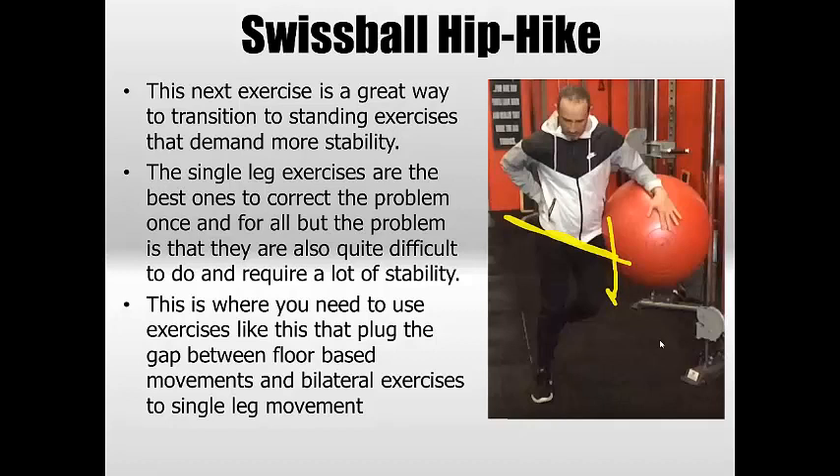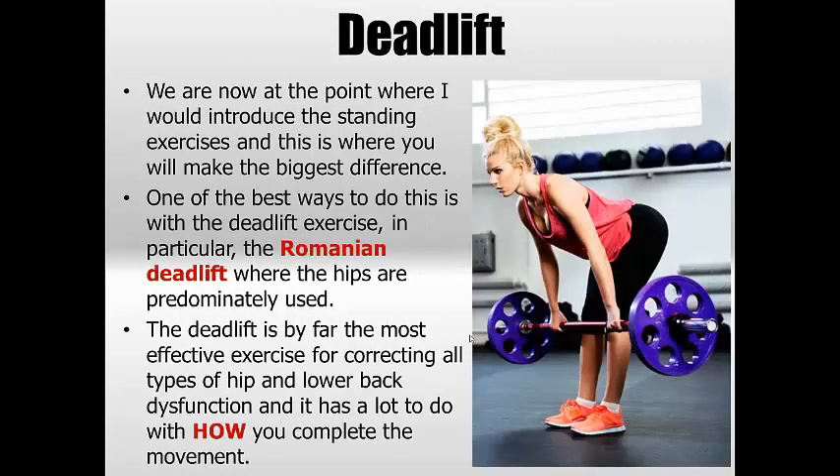The hip hike exercise — I'll put the link in the description — is a great way to transition from the floor to standing. It's very difficult to go straight to standing, especially with single leg work. I use this one to put the person in the hip hike position and then they learn how to correct it by placing their hand on their glute and contracting the glute medius to level off the pelvis. It's not enough on its own to change things, but it gives that feeling of how to generate it in the single leg stance where balance isn't yet an issue.